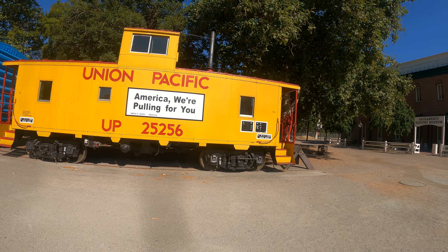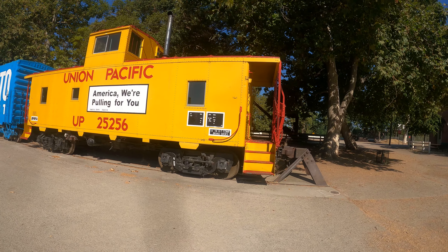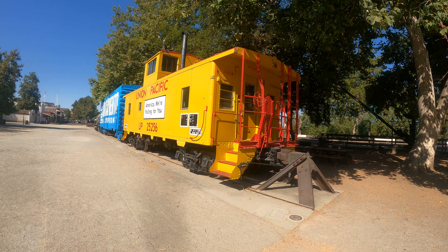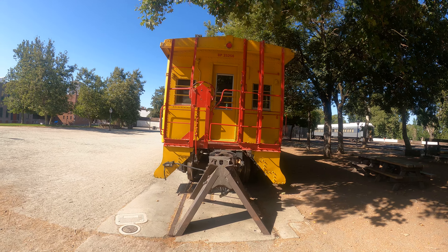For no apparent reason, here's a tanker car — SP 47704. I have no idea, but I'm assuming the SP is Southern Pacific. I have no idea what the MW is. Capacity: 7,988 gallons.